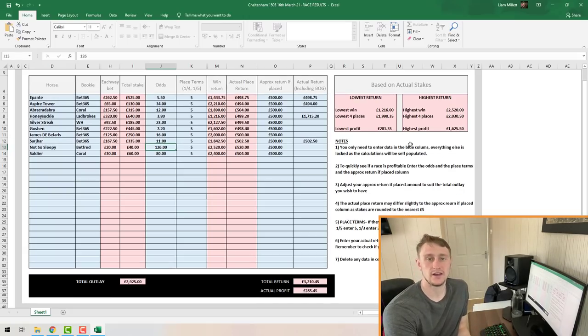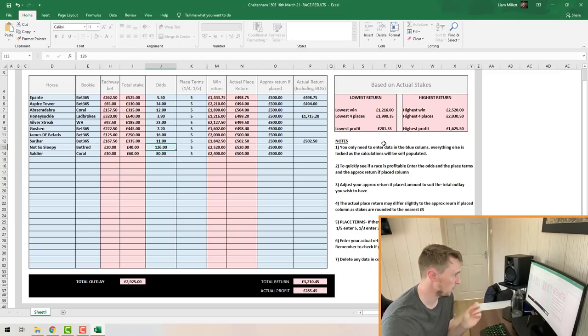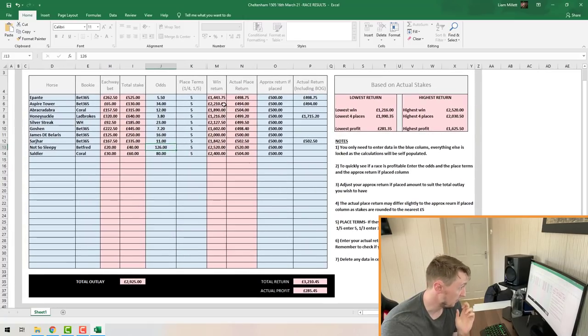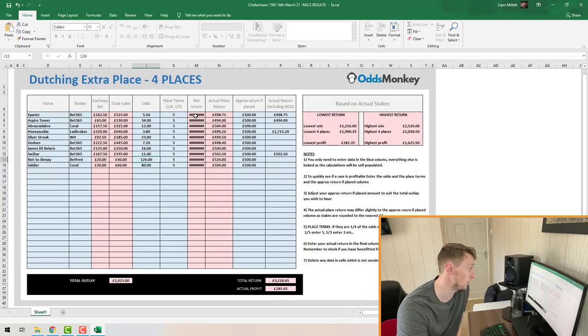One thing to mention: if you see what looks like an error in the Win Return box, it's not actually an error — it's because the spreadsheet isn't zoomed in enough. Go to the bottom right corner, click Zoom In, and that will zoom the numbers in so you can see all the returns filled in. Alternatively, you can just highlight over them and it shows you the returns that way.